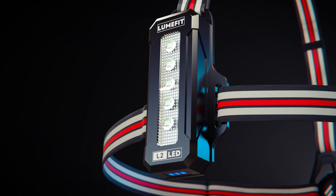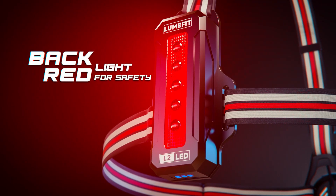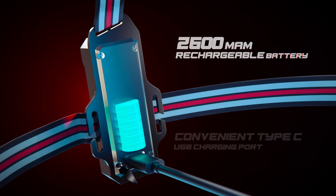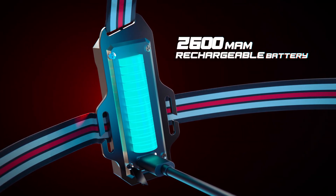Prioritize safety with five rear red warning lights, ensuring enhanced visibility to drivers during your night runs. Stay powered up with a convenient Type-C USB charging port and a long-lasting battery.